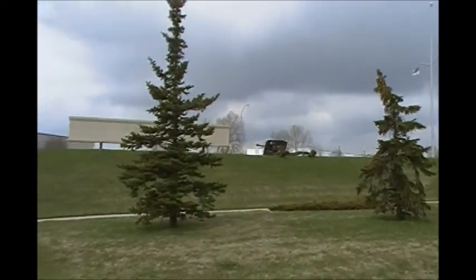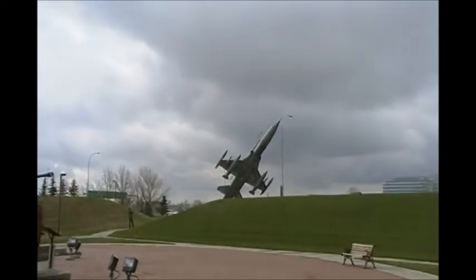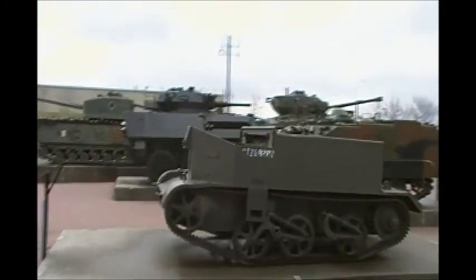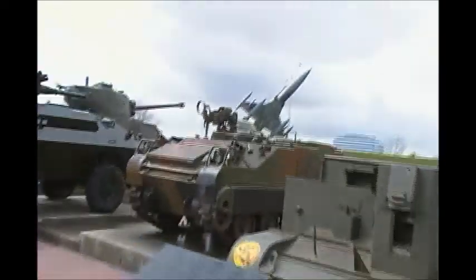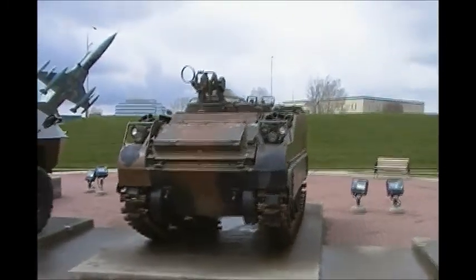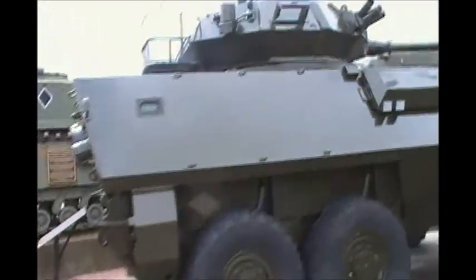We've got some statues up there. I think that's a 25-pounder, a 12-pounder, an F5 Freedom Fighter up there. I've got my son here with me. We've got the old Bren gun carrier here. I think that's called the Lynx, that's a Lynx, that's a Cougar I believe, and this is just new — this Cougar just got here.